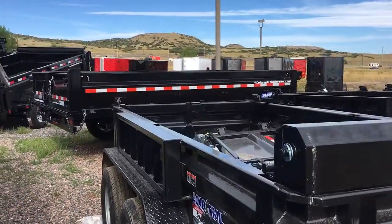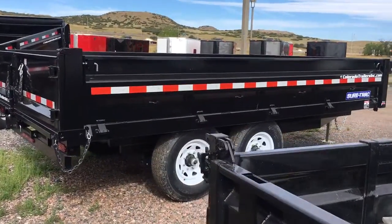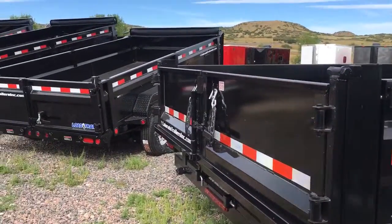We've got SureTrack deck over dump trailers, which is what you see right here. These are an 8x14 with all fold-down sides, so another excellent option for your construction needs.